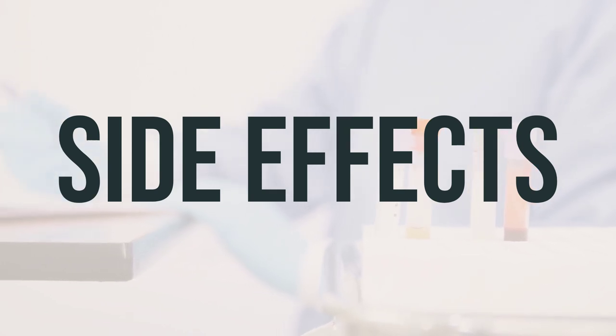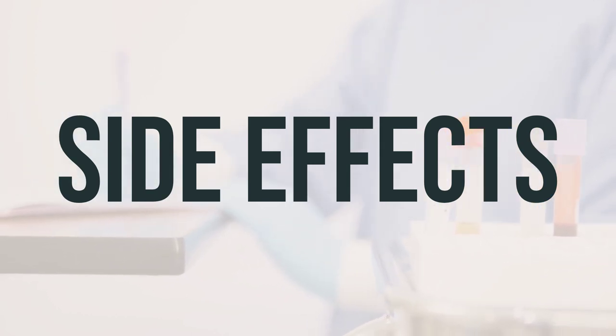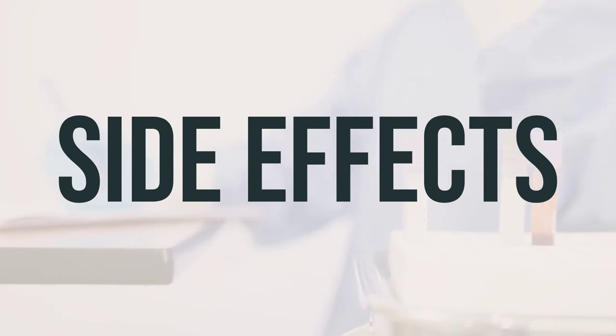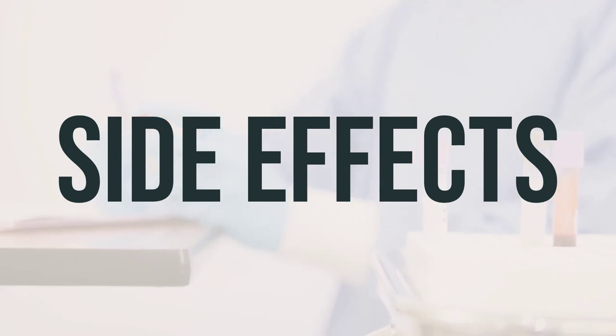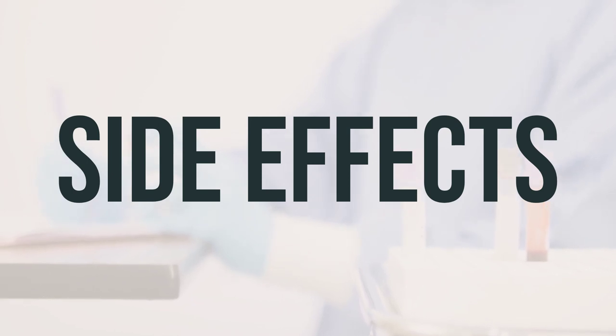Some common side effects of Symbiax may include dizziness, lightheadedness, drowsiness, diarrhea, dry mouth, constipation, increased appetite, weight gain, or trouble sleeping. If any of these side effects persist or worsen, it is important to notify your doctor or pharmacist promptly. Dizziness and lightheadedness can increase the risk of falling, so it's important to get up slowly when rising from a sitting or lying position.